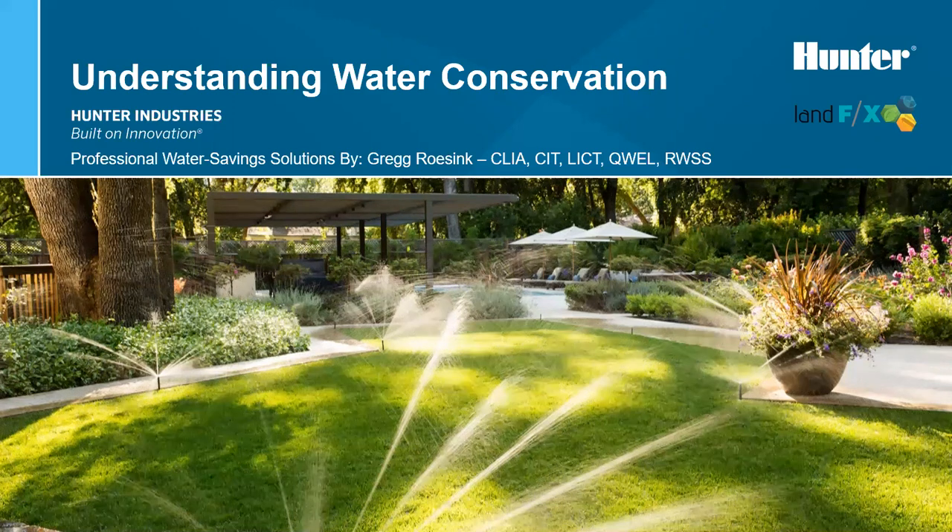Today's topic is understanding water conservation, and we have a very special person to present that for us today. Greg Rosink is with Hunter, and he has graciously accepted to talk about this topic — definitely an important one here in California and spreading throughout other states too. A little bit about Greg: he is a graduate of San Diego State University and has worked for Hunter Industries for nearly two years, but he's had a wide range of jobs in the industry for over 16 years. Water conservation is something that is very special to him. Without further ado, I want to turn it over to Greg.